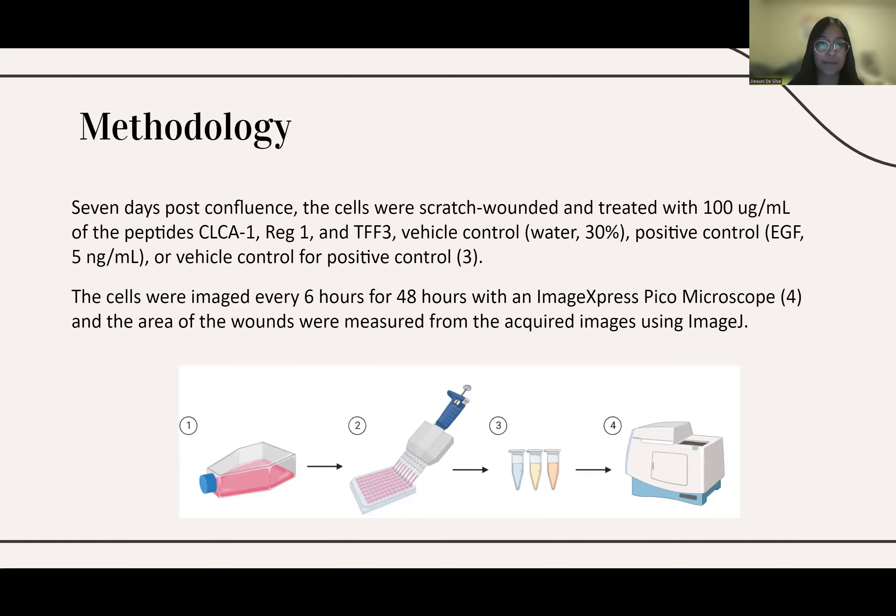Once we moved on to the peptides, we conducted the same experiment. We took CACO2 cells, plated them onto 96-well plates, and grew them to confluent monolayers. Seven days post-confluence, the cells were scratch-wounded and treated with all three peptides combined together. We also had a control group for the peptides, which was 30% water, our positive control of 5 nanograms per milliliter of EGF, and the vehicle control for the positive control as well.